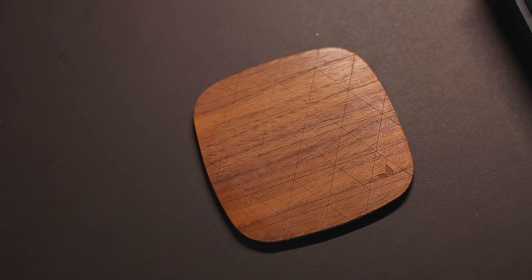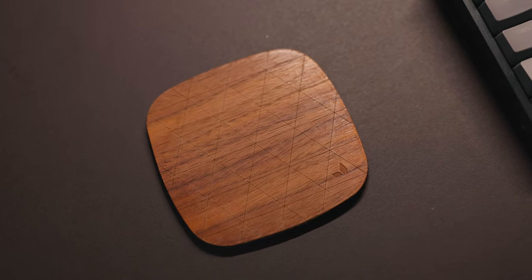The ninth way to improve your desk setup is something we don't really think about — a coaster. Don't leave a ring of death on your desk; just put a coaster. A simple, nice-looking coaster goes a long way. I have this one from Grove Made — it's walnut and felt and it services my desk perfectly.